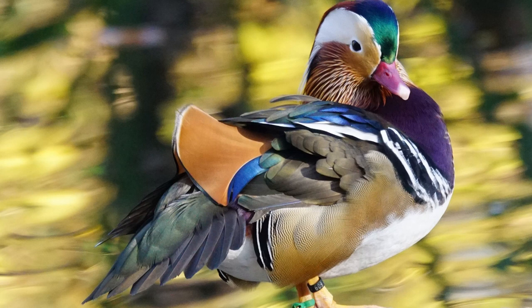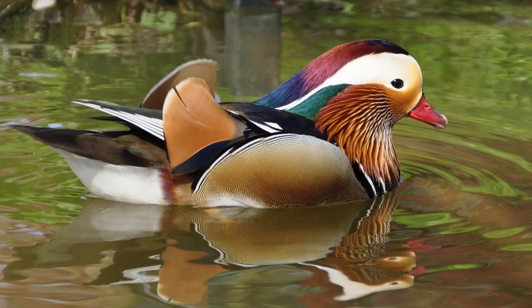The female is much plainer in color but still has the distinct markings. The Mandarin Duck can be found in parts of China, Japan, Korea, and Russia. They inhabit wooded areas near water such as lakes and rivers where they feed on aquatic plants and insects.